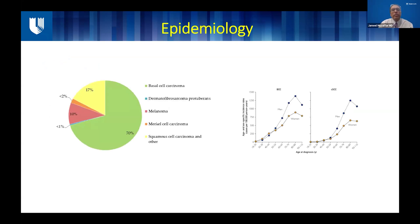Whenever we talk about any cancer we have to always start with the epidemiology, and this is a very simple way of presenting the incidence of skin cancers. The most common type is basal cell, while squamous cell carcinoma and related cancers comprise about 17 to 20% of all skin cancers diagnosed. As you can see in the graph on the right side, both basal cell and squamous cell incidence keeps increasing with time in both men and women, almost up to the age of 85 to 90 years before it starts to fall.